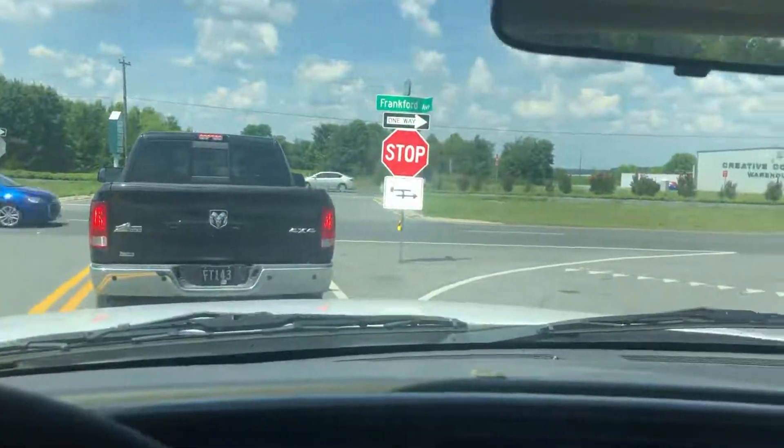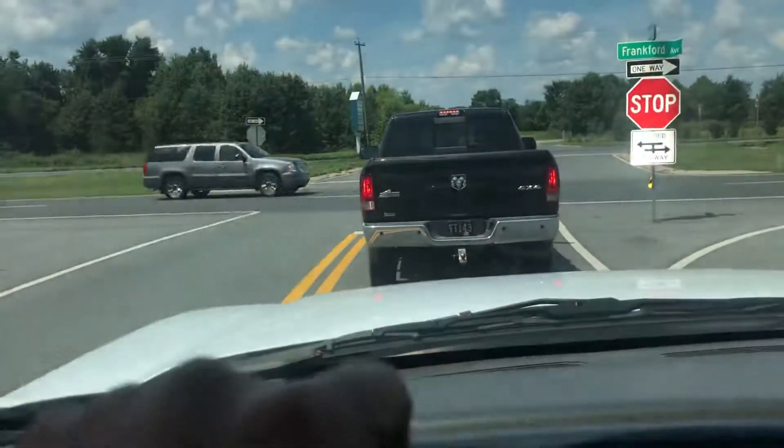I think I covered it, but you are looking at a really nice work truck. I wish you good luck and happy bidding.